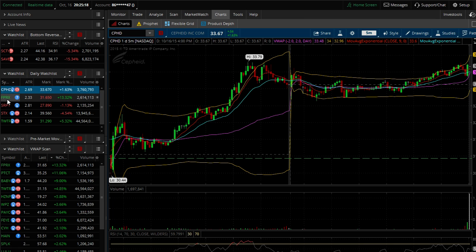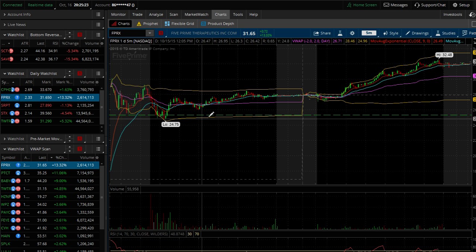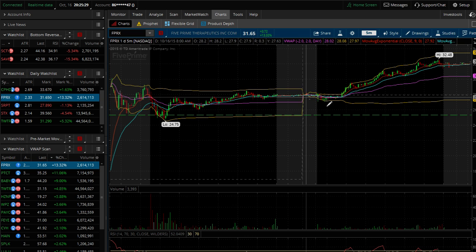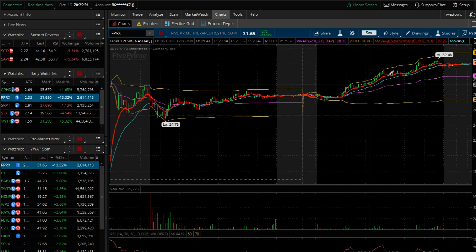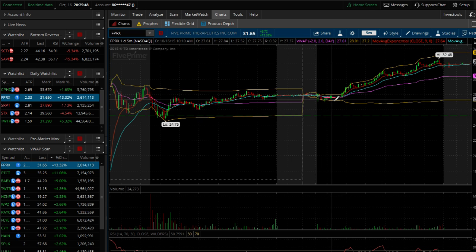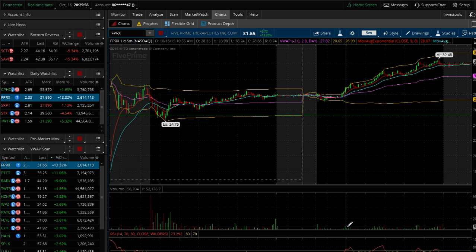FPRX was another one on my watch list — it made a 52-week high yesterday and got a lot of attention because of the moves it made, so I was expecting a little more out of it. But when it opened, you can see how tight the range was; there was just no room to make money in there.